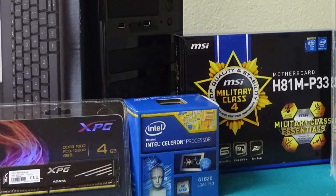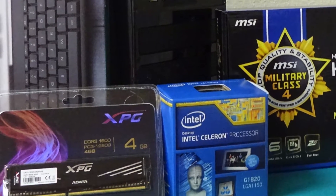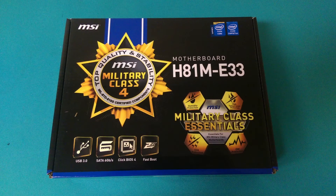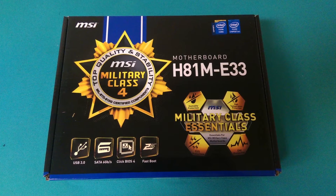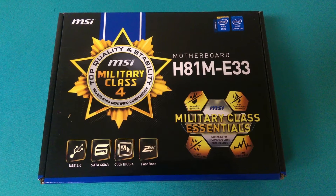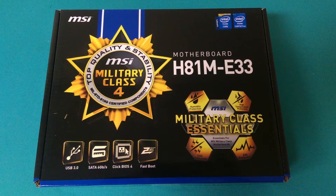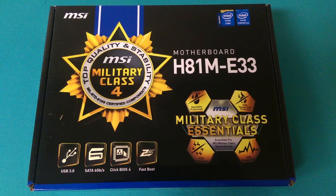We're going to be running this on the stock cooler, which will be perfectly fine for HTPC purposes. The motherboard I selected was a Micro ATX MSI H81M-E33, which I picked up for $47. Don't make the same mistake I did by ordering the P33 model, which does not include an HDMI port.